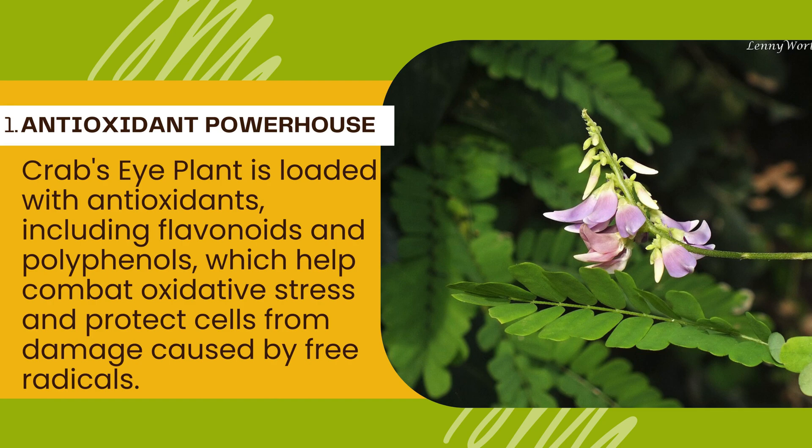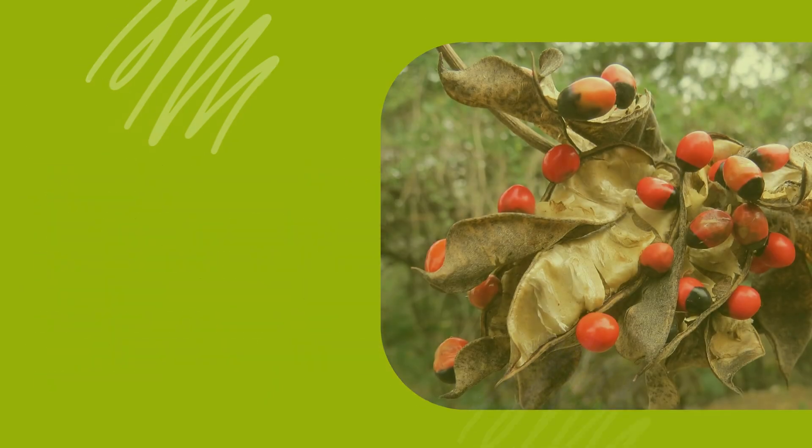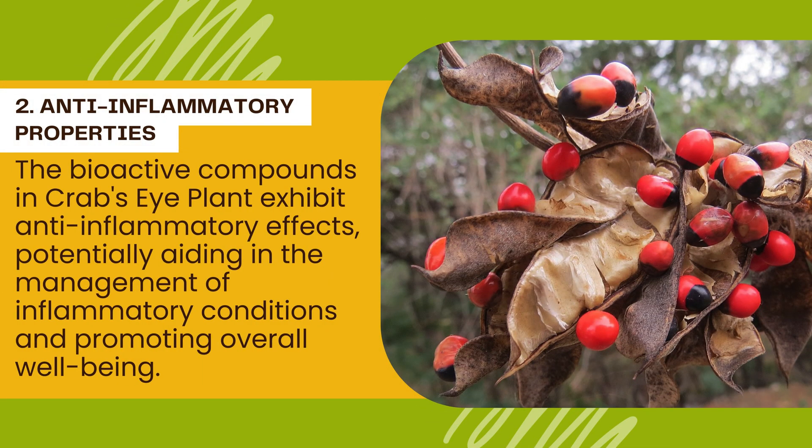Number 1: Antioxidant powerhouse. Crab's eye plant is loaded with antioxidants, including flavonoids and polyphenols, which help combat oxidative stress and protect cells from damage caused by free radicals. Number 2: Anti-inflammatory properties. The bioactive compounds in crab's eye plant exhibit anti-inflammatory effects, potentially aiding in the management of inflammatory conditions and promoting overall well-being.